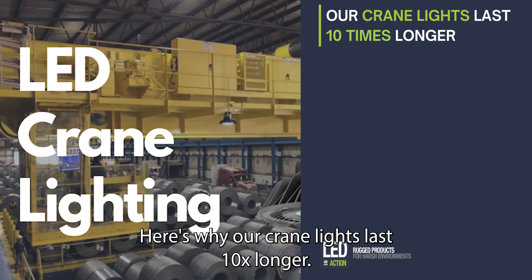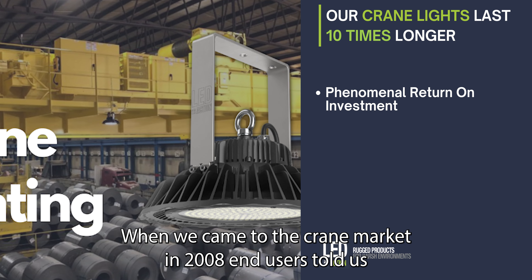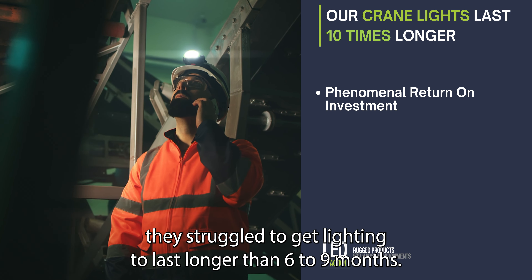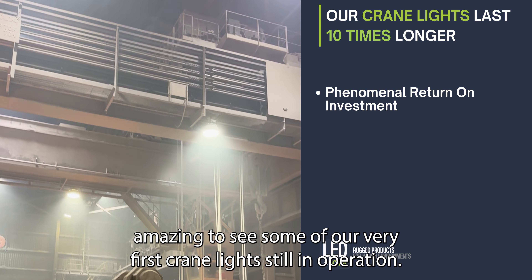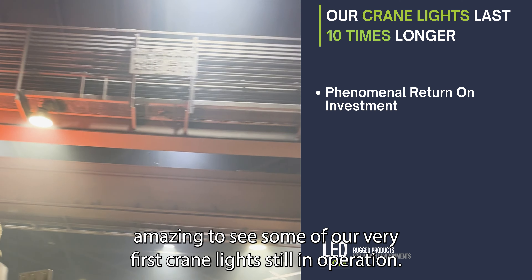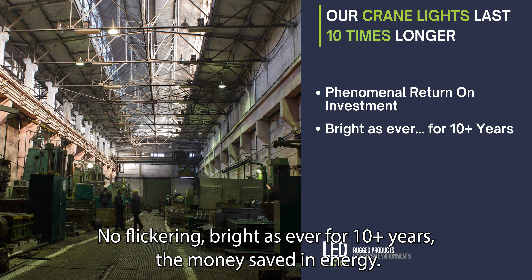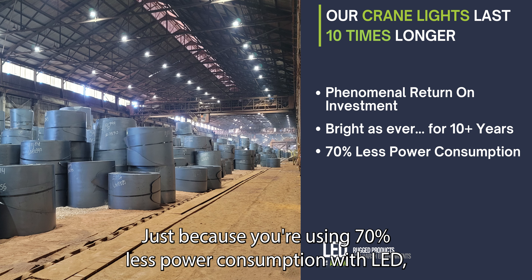Here's why. Our crane lights last 10 times longer. The ROI is phenomenal. When we came to the crane market in 2008, end users told us they struggled to get lighting to last longer than six to nine months. But when we get into plants today, it's amazing to see some of our very first crane lights still in operation — no flickering, bright as ever for 10 plus years.